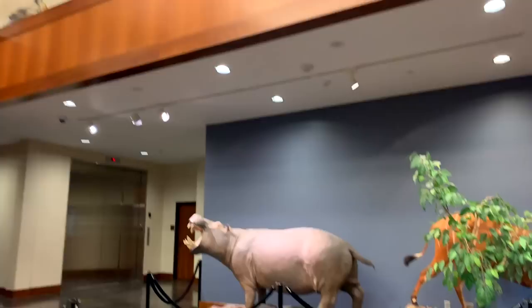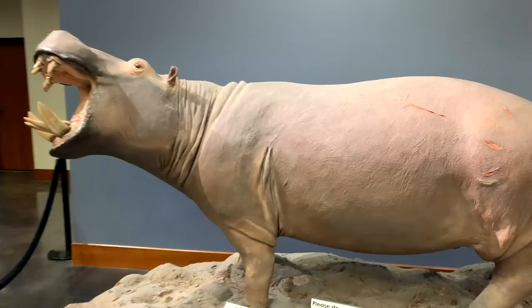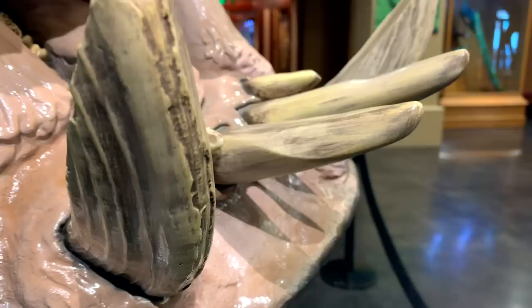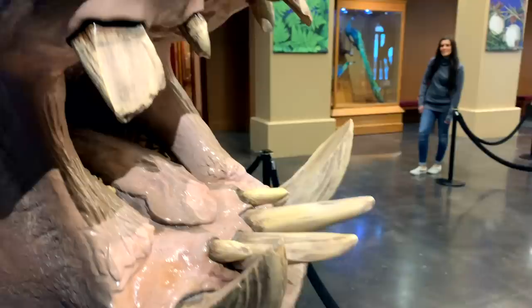We're going to try to find some references we could use for a new lesson. We could do a hippo — look at that, look at that! It's inside of a hippo mouth. Did you know the teeth were like that? That's crazy, look how jagged they are.